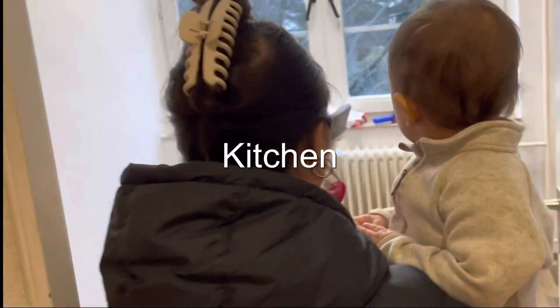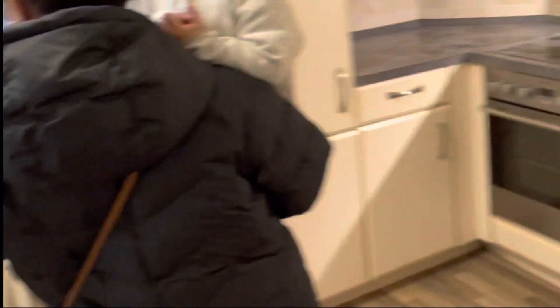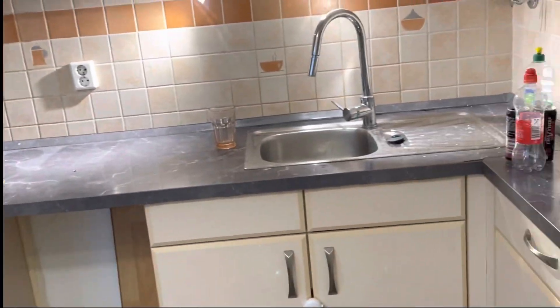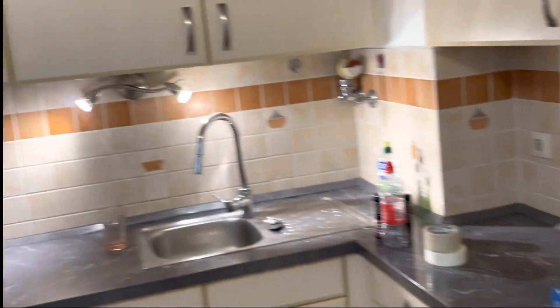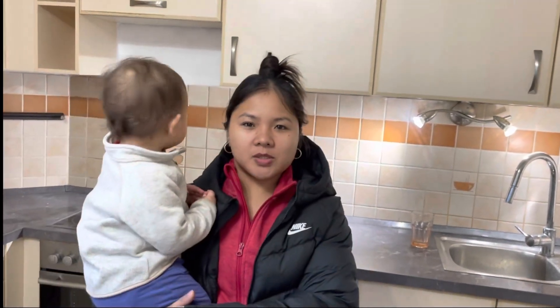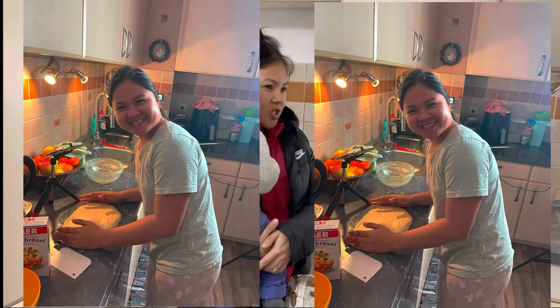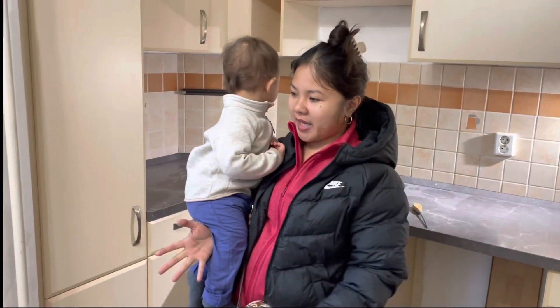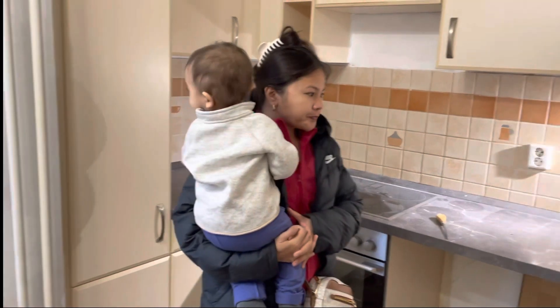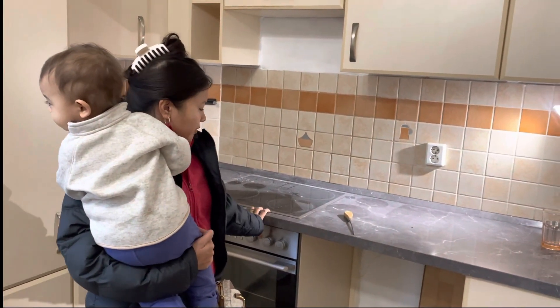This first door is our kitchen. It's already empty. We have a chair here because Ethan doesn't use it anymore. This is our kitchen where we always cook, because we love cooking and we love our kitchen.